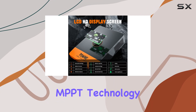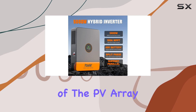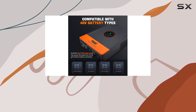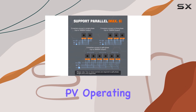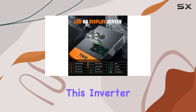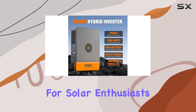The advanced MPPT technology ensures an impressive 99.9% efficiency in tracking the maximum power point of the PV array. Its technical specifications boast a 5000VA-rated output power, a maximum PV open-circuit voltage of 500VDC, and a versatile PV operating voltage range of 120-500VDC. This inverter can handle a maximum PV input power of 5500W, making it a robust choice for solar enthusiasts.